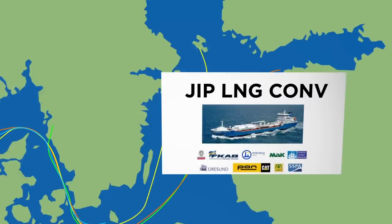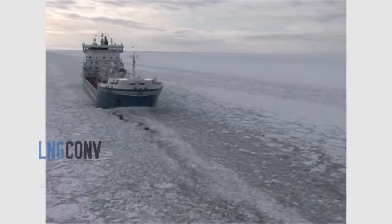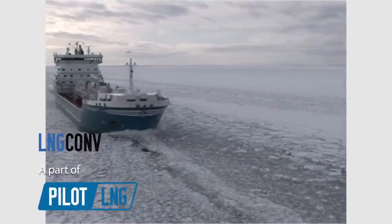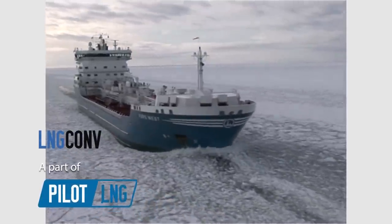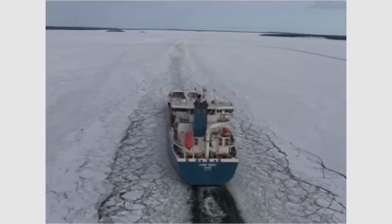The joint industry project's liquid natural gas conversion will convert an existing vessel to run on LNG. Here is the ship Fure Vest today, but in a few months time she will look like this.